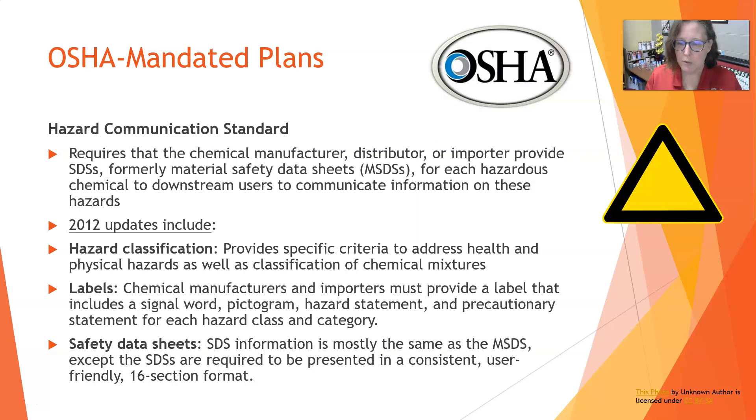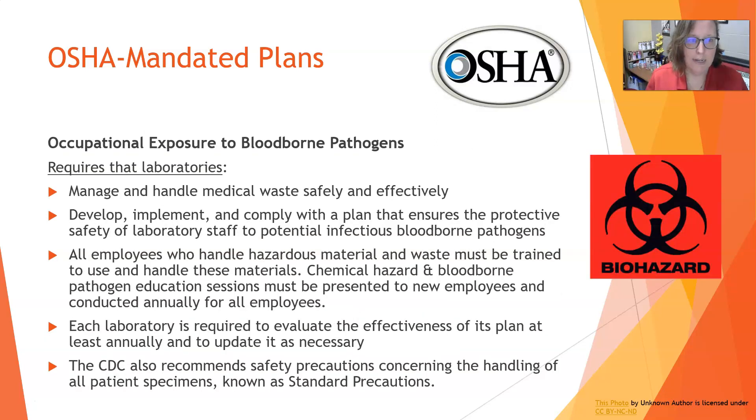The information on safety data sheets is mostly the same as what was on MSDSs. The update established a consistent, user-friendly 16-section format that everybody has to follow, so you can find information in the same place no matter where you are. Then of course we also have the occupational exposure to bloodborne pathogen standards.